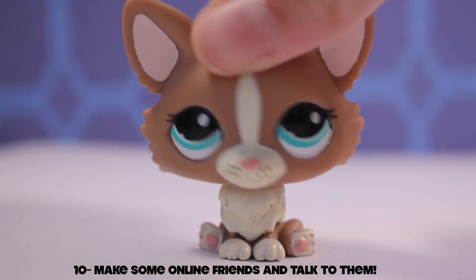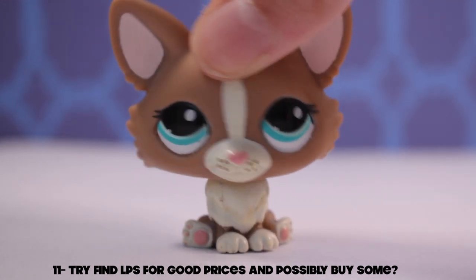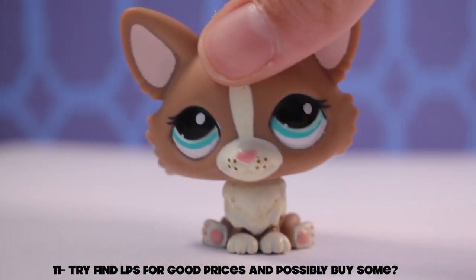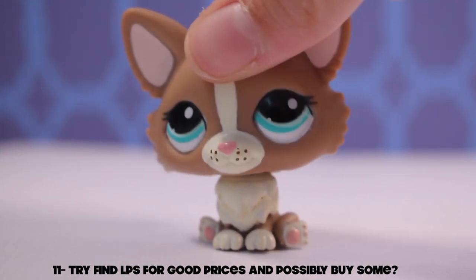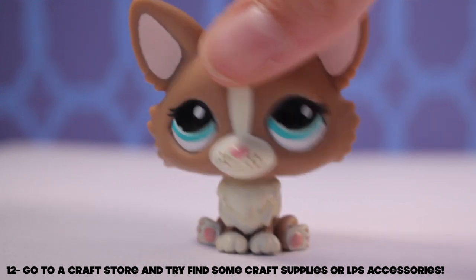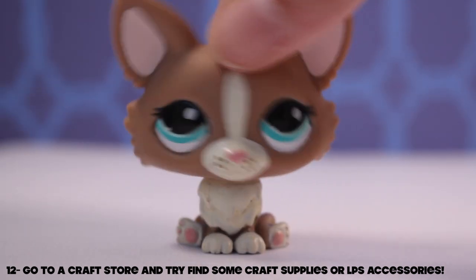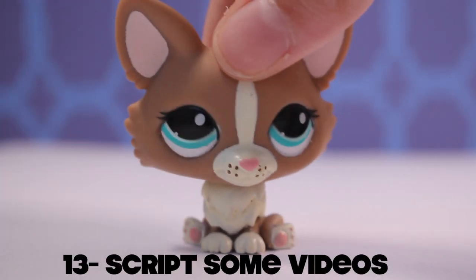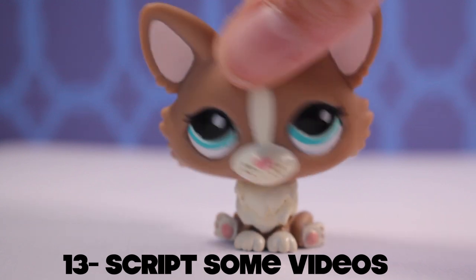You can talk with them on Instagram, Hangouts, Skype, or YouTube. Idea number eleven: go on eBay or whatever you use to find LPS and just scroll through and find the best deals on LPS you want. Idea number twelve: go to a craft store and buy some supplies for videos or some crafts you want to do for a set. Idea number thirteen: it's always good to have a plan for your video to make it more presentable.